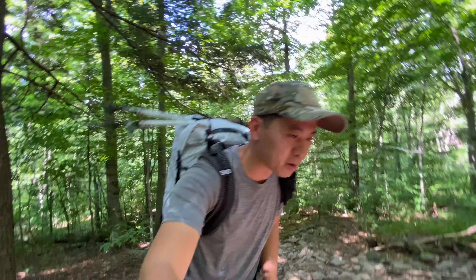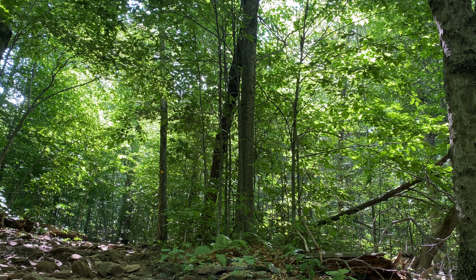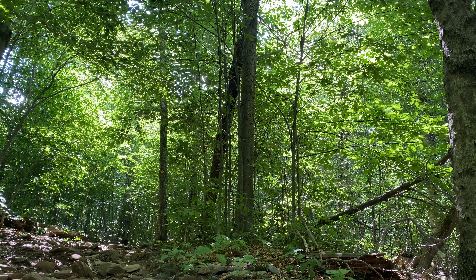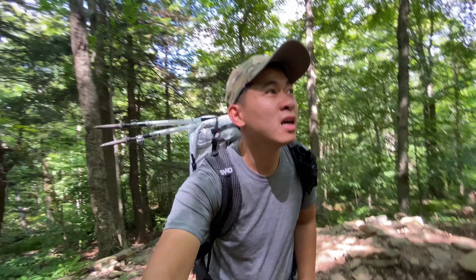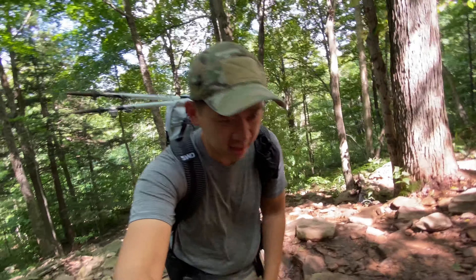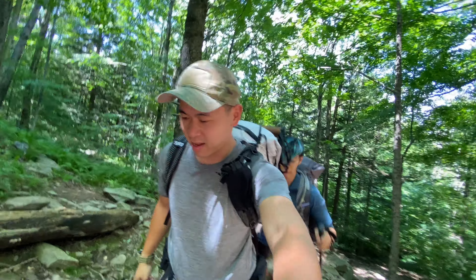Not sure if you guys can tell, it's up, up, and up. I believe we've got to go about 3,000 feet — maybe less — but it's definitely different than the last time we were at the Palisades. How you feeling, John? 3,000 feet? Is that 3,000 feet? Yeah, something like that. What are you trying to do to me?